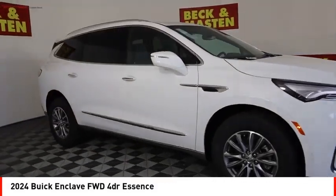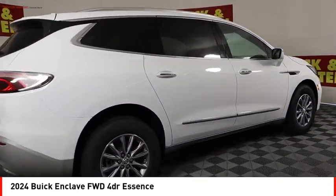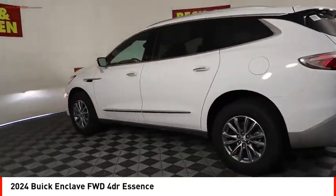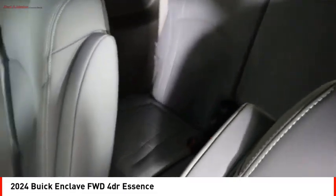Make a great choice today with the 2024 Enclave. The Enclave offers three rows of seats standard. Not only is it roomy and stylish, but Buick really did its homework on this vehicle — they did not cut any corners.